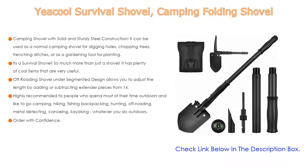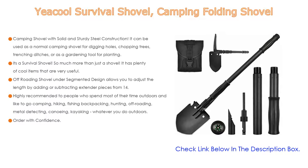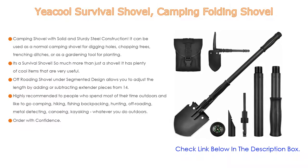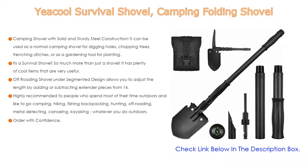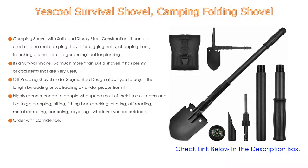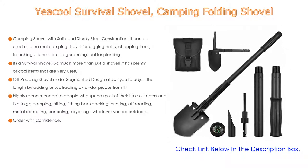It has plenty of useful items: flint to start fires, an emergency whistle for help, a compass for navigation, a bottle opener for drinks, and an ice axe to help on winter fishing excursions. The tool serves many purposes, which makes it unique. The off-roading shovel's segmented design allows you to adjust the length by adding or subtracting extender pieces from 14.5 up to 28.3 inches to meet your specific demands in the field.